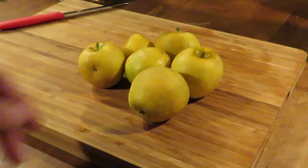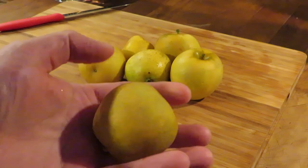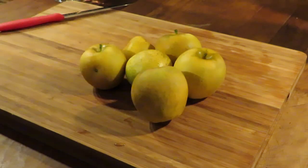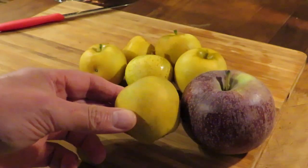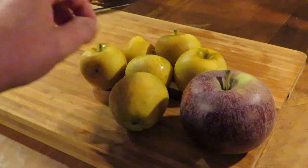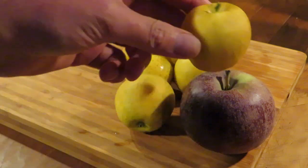Hello everyone, welcome back to our Heirloom Apple series. Today's diminutive little apple is the Pitmasten Pineapple. This comes from England in 1785, and I'm just putting it next to another apple there — that's a Black Oxford — just to show you the size difference. These are a very small apple, but don't let the size fool you. They're absolutely delicious.